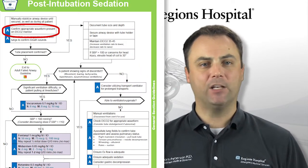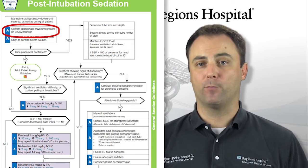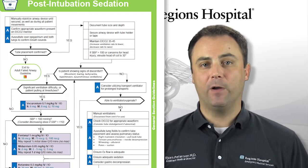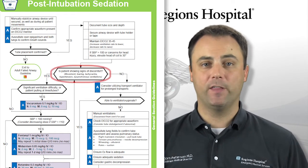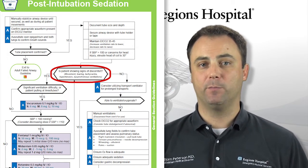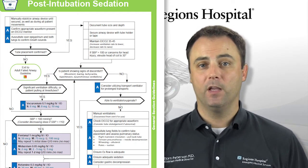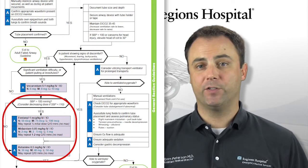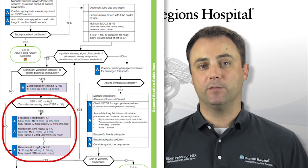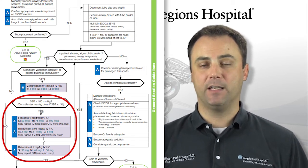End-tidal CO2 monitoring is mandatory with all advanced airway placements and should be one of the methods used to confirm appropriate device placement. After the airway device has been secured, make sure that your patient is adequately sedated. If ketamine was used, most likely you will have 20 to 30 minutes before additional medications are needed, which in many cases may get you to the hospital. If further sedation is required, fentanyl and Versed would be preferred unless your patient is hypotensive, in which case additional ketamine can be given. Each medication can be repeated every 10 minutes as needed to maintain sedation.